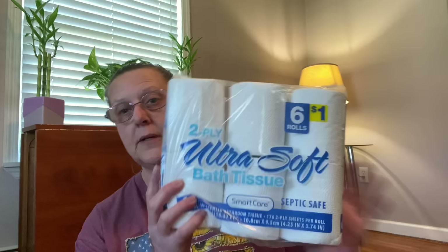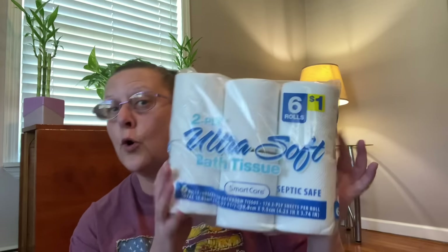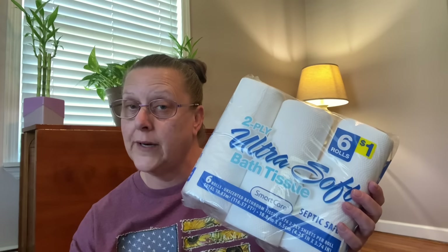Starting in the toilet paper department — this is a six-pack. If you have a septic system, you have to be careful with your toilet paper. Septics are more common in rural areas. This is a two-ply, six-roll bath tissue by Smart Care. It's septic safe. At first glance I thought, is that Dollar General pricing? But no, this product was a buck. We've been hearing that stuff is going up, so I was surprised to see something for a dollar. Anytime you can save anything, I think it's a big deal.